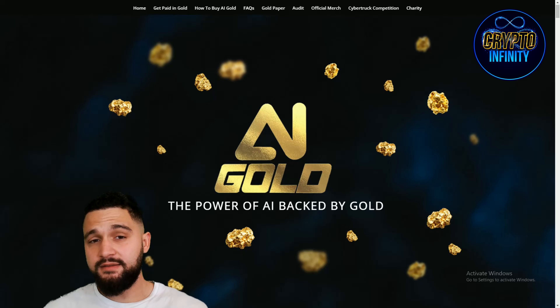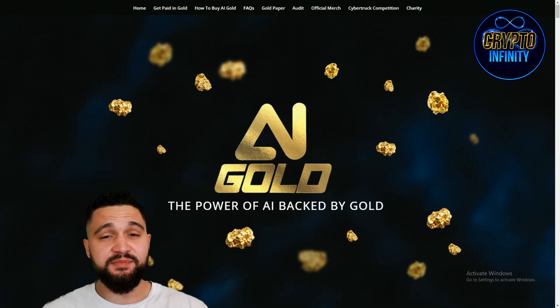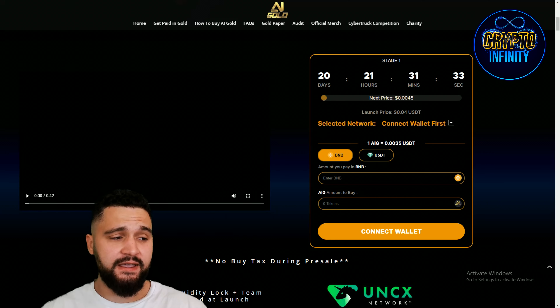The website is here and the name is self-explanatory. You can guess by the name that artificial intelligence is implemented deeply in this project. This is the first of its kind — the first token of its kind that is backed by real gold. That idea has been heard in the crypto space, but this is one of the rare ones that also has artificial intelligence implemented into it.